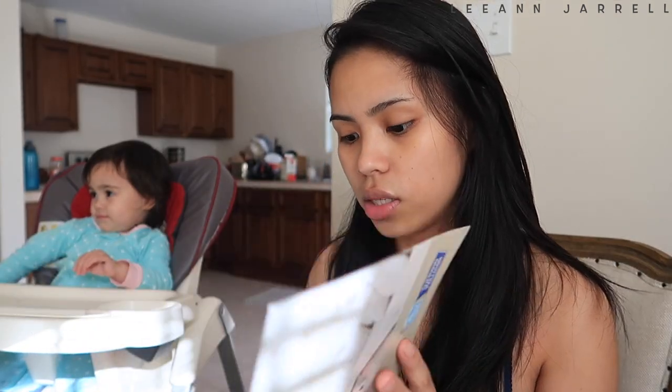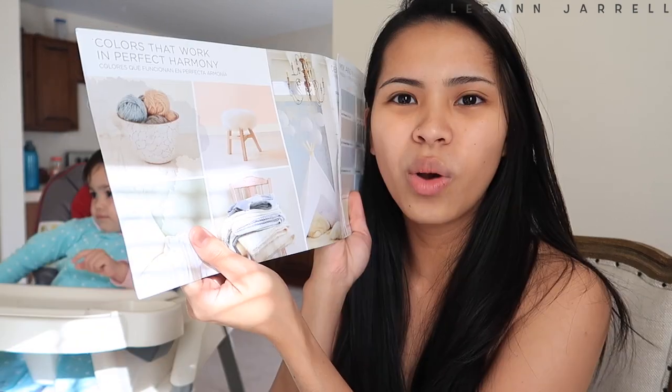For today's video we are going to be choosing some paint colors for the inside of the house while Olive is watching her Puffin Rock show — she loves birds so much, it's the only cartoon she wants to watch. We went to Lowe's the other day and picked out lots of pamphlets like this, with different shades of white and gray. For the color of the house, I've always decided I want everything to have a cool undertone.